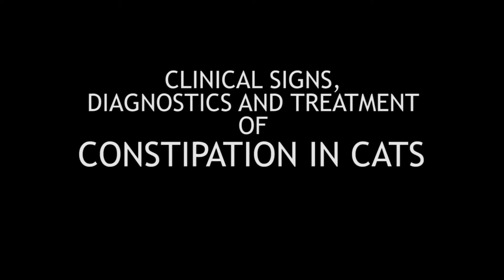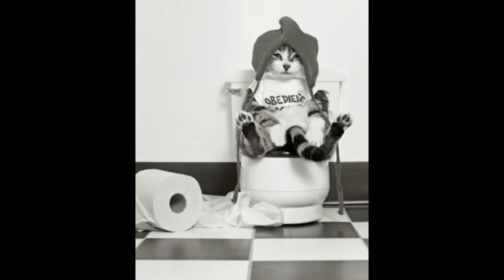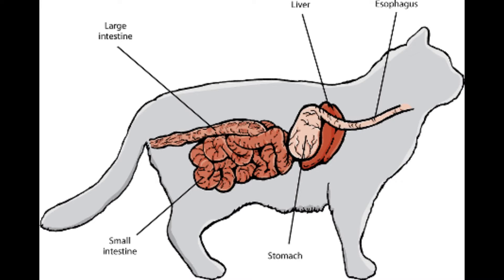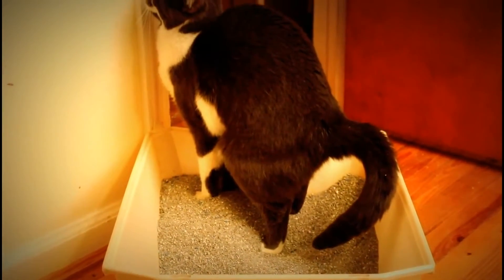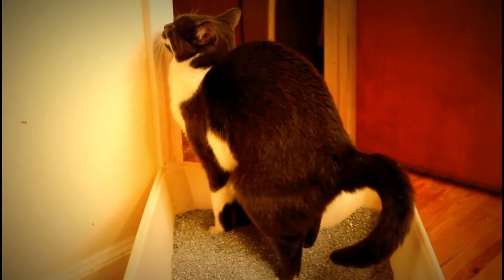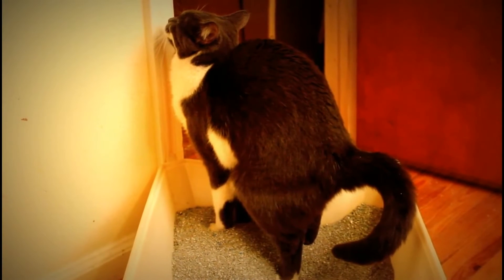Clinical signs, diagnostics, and treatment of constipation in cats. A cat is constipated when the stool is too large or too hard to move comfortably through the large intestines, which can make the process of defecation a very difficult and painful event. Constipation is a common finding in the geriatric cat population.